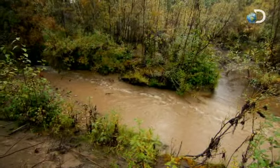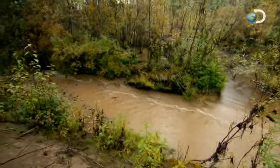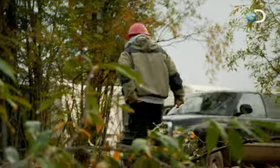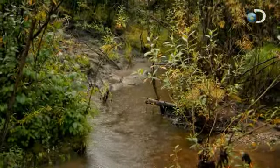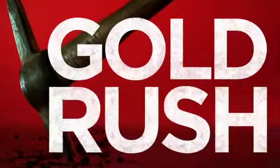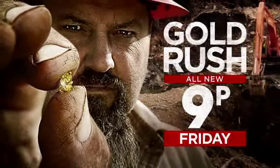Toronto Creek may be richer ground than cut two, but it will take weeks to strip. The crew is a man down and winter could freeze them out before they even reach pay gravel.